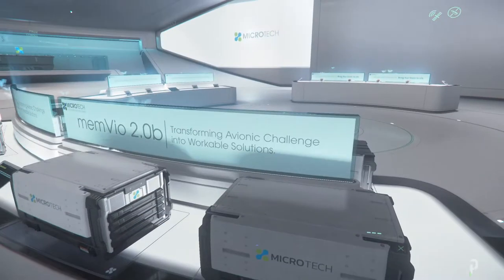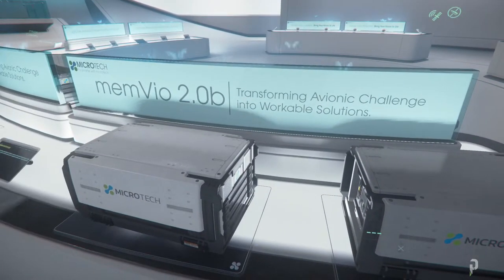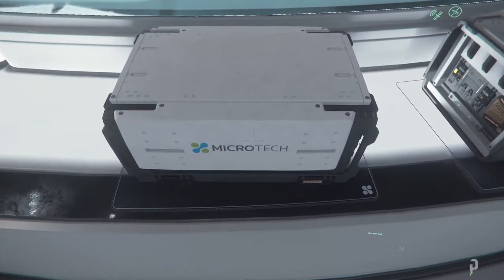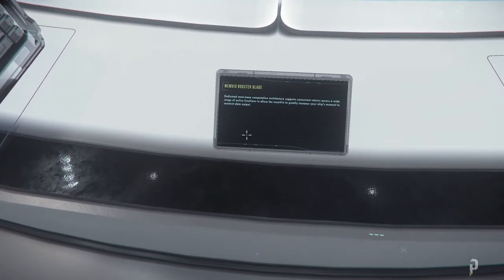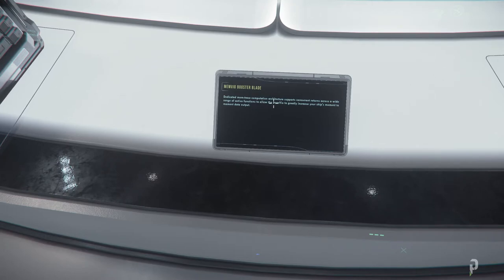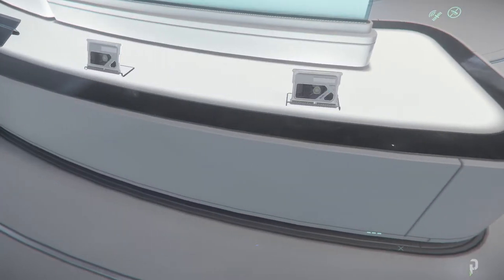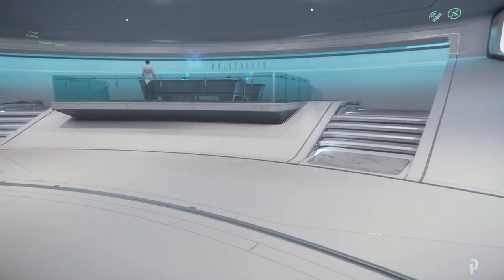All right, so Memvio 2.0b — 'transforming avionics challenges with workable solutions.' You can't even buy it yet, but it's interesting they're bringing avionics into the game. 'Dedicated Memtrace computation architectural support — concurrent returns across a wide range of active functions to allow the Memvio to greatly increase your ship's moment-to-moment data output.' So it's gonna dictate how your ship pretty much functions. That's gonna be interesting to mess around with.